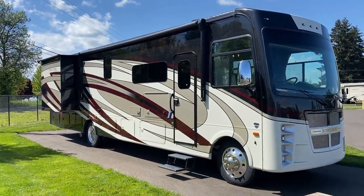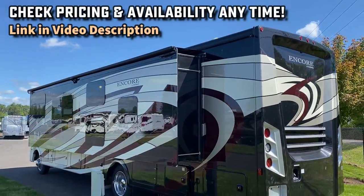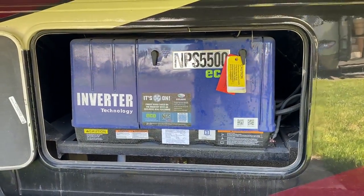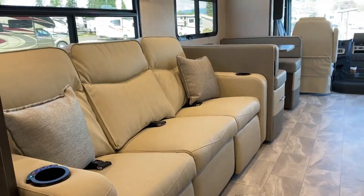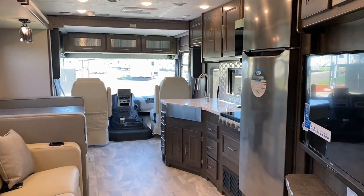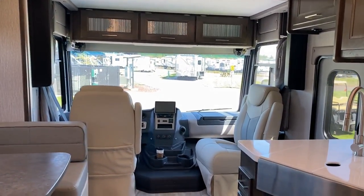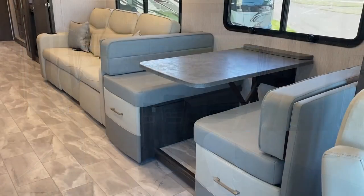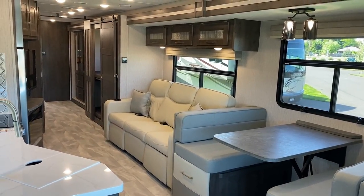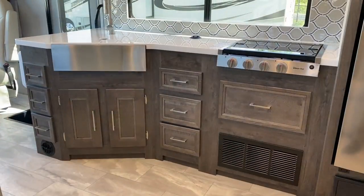I asked Mike what rig really gets his goat, and he said this one right here — because not only is it a big fancy-looking Class A, not only does it have bunks making it family-functional, but the bunks convert into an office. It's an interesting conversion. There are parts I like and parts I don't, but this coach could work for solo work camping, couples traveling, a family, or even occasional grandkids.